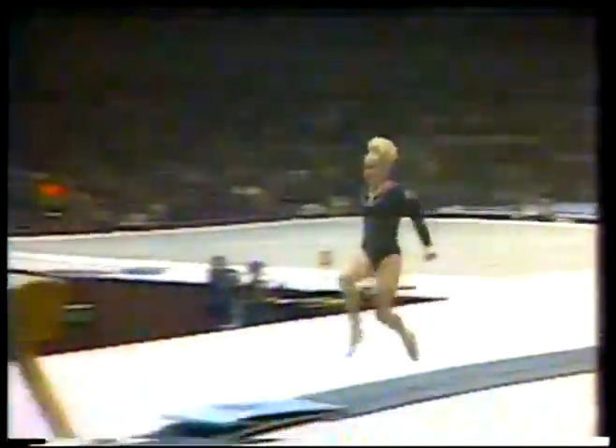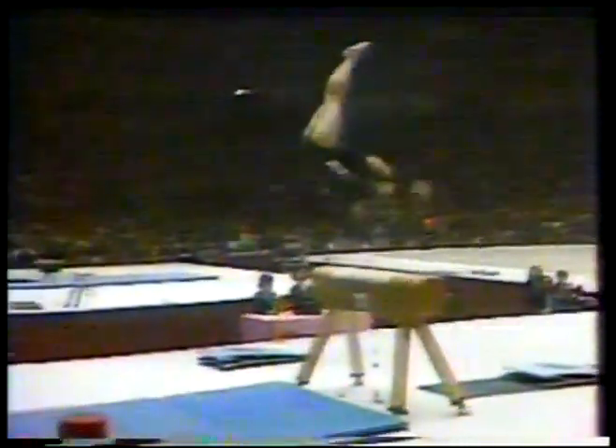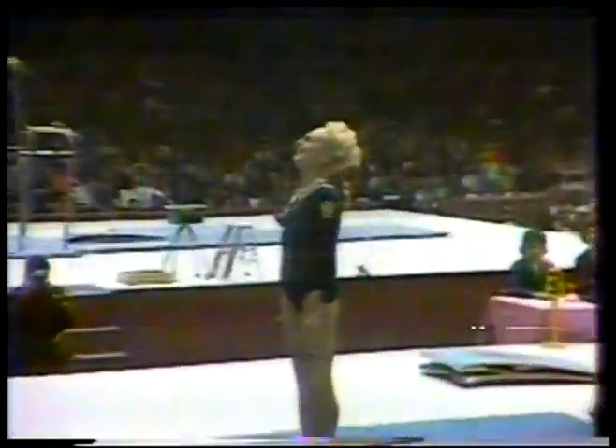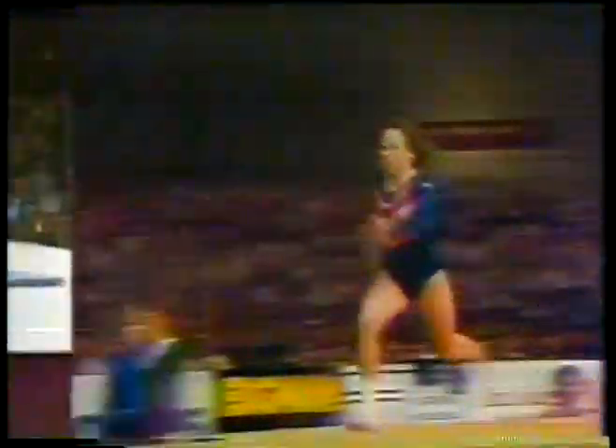In 1968, Vera Cieslowska won her gold medal with a simple piked front handspring — really an intermediate vault. Ten years later, at the World Championships, Ronda Swant was using a layout Tsukahara, which is a cartwheel onto the horse with a layout one-and-a-half back off. Quite a contrast in a decade.